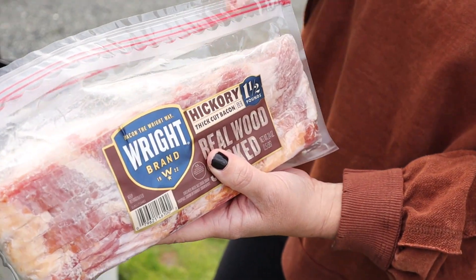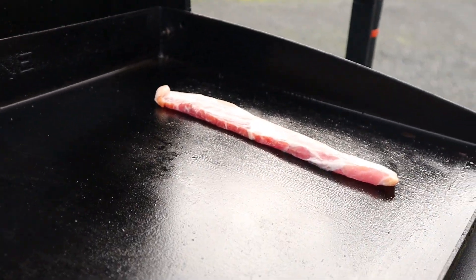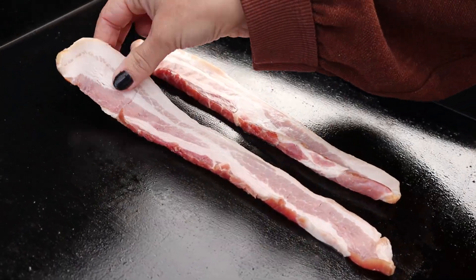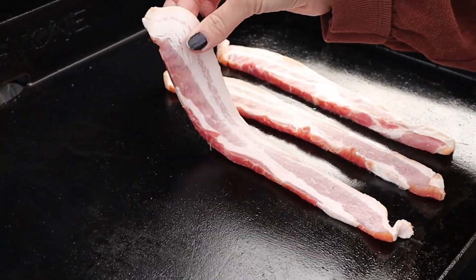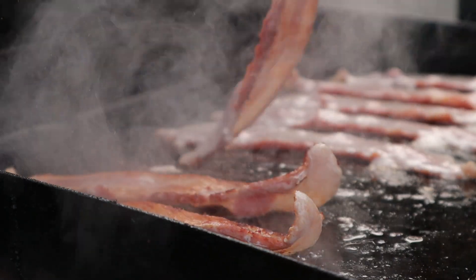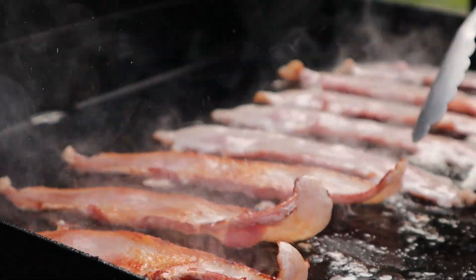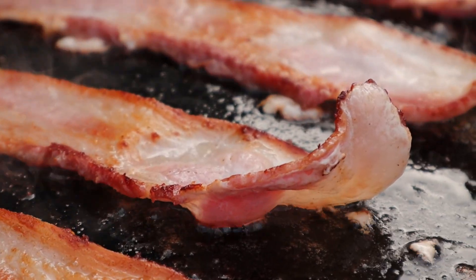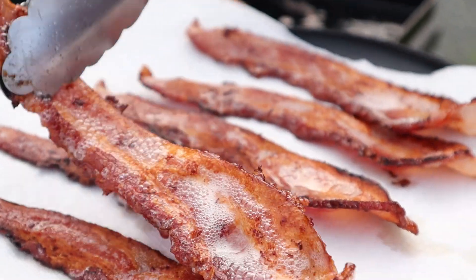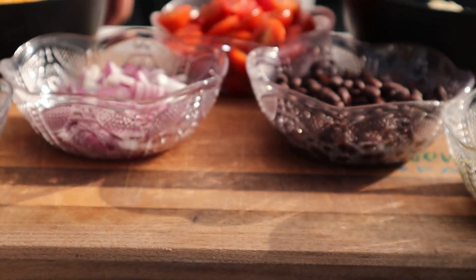I have got a nice thick cut of bacon here and we are just going to do a couple of strips to add on to our breakfast nachos. You can do a couple extra to eat if you want — I mean, no one's going to turn down bacon, right? Now that our bacon is nice and crispy, we are going to take that off the griddle and get our sausage going.